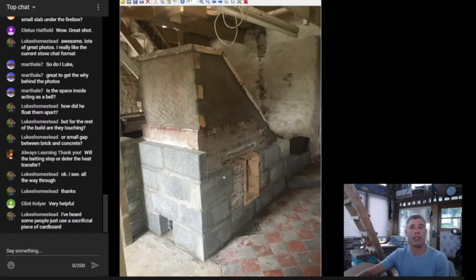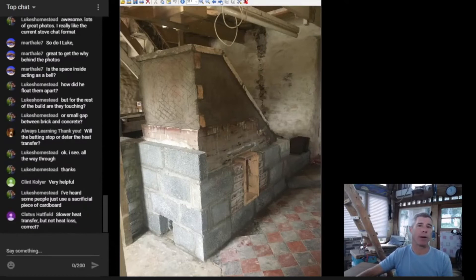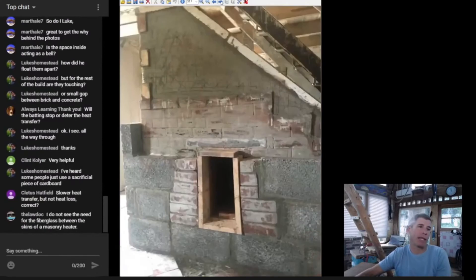Most of my builds are single skin because I like quick heat transfer and high outer skin temps. It might slow the heat transfer a little, but I think it still comes into the room. In most instances that's a designed feature — they want it to come out slowly. Luke says he's heard some people just use a sacrificial piece of cardboard. Exactly — I've heard that many times. I haven't personally found a reason in my builds to go to double skins.